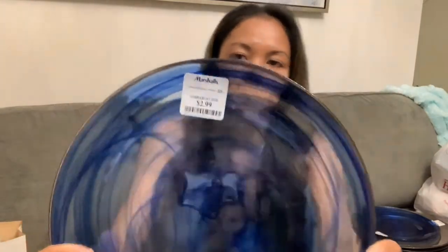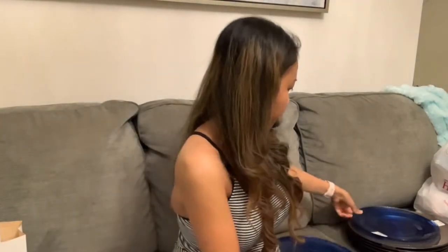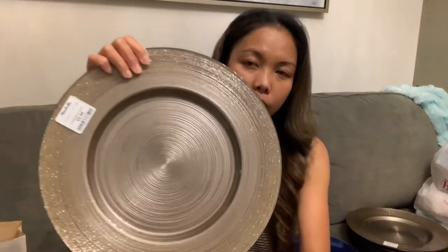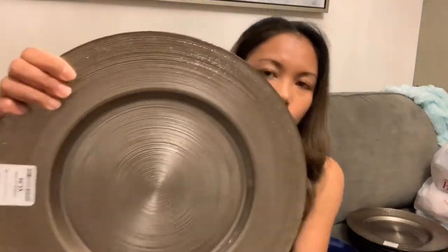We went to Marshalls and I found these plates right here — very pretty, but unfortunately they only had two. The lady said there was a full set but somebody already got it. I got these for 2.99 each — I got two — and I can't wait to style them. Also I found a charger.